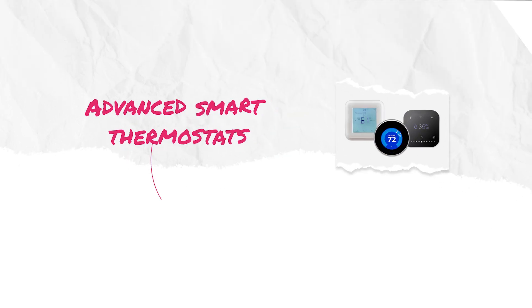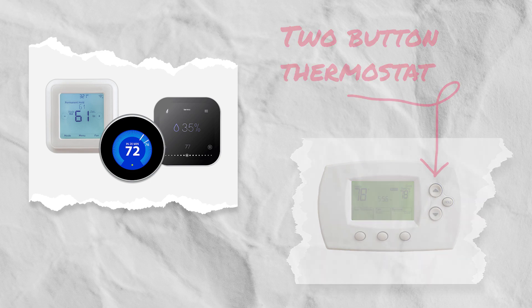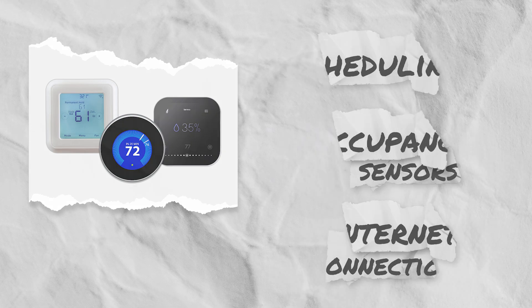Thermostats that work with today's high-efficiency heat pumps are very different from the two-button — up for hotter, down for cooler — versions of the past. Advanced smart thermostats take comfort and efficiency to the next level with features like scheduling, occupancy sensors, and internet connection for remote applications and data.